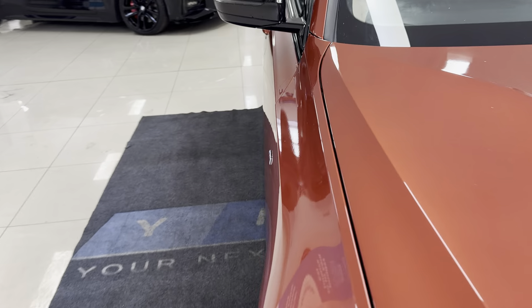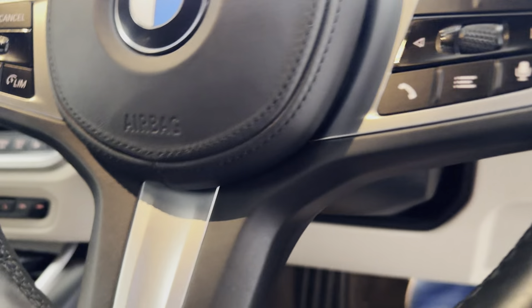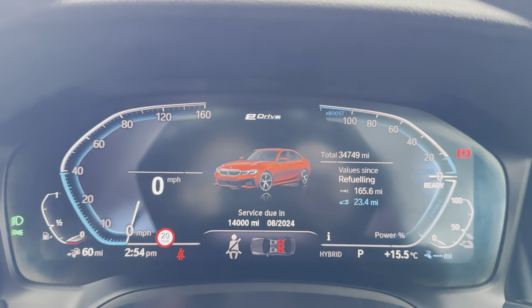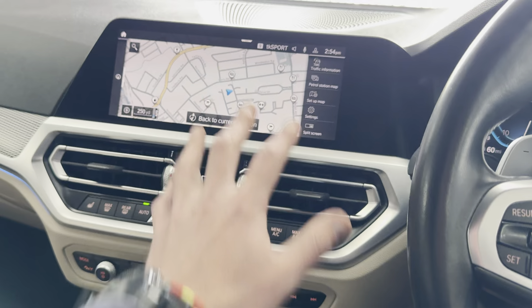I'll show you some more of the interior functions and features, beginning with the multi-function and sport steering wheel. You've got cruise control, speed limiter, voice and volume functions. It's covered just over thirty-four thousand miles — 34,749 is the exact mileage. You've got touchscreen nav,